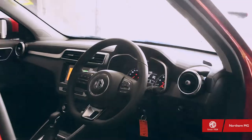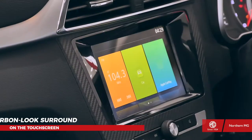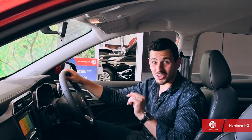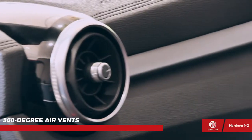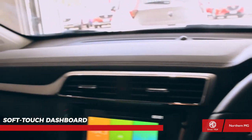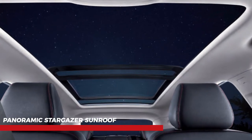Step inside the great indoors, and you'll notice that premium comes as standard, with beautifully soft materials and a carbon look surround on the touchscreen, creating a luxurious European-designed interior. The 360-degree air vents, satin chrome finishes, and a soft-touch dashboard also add a sense of quality indulgence. Top this off with the panoramic stargazer sunroof, and the feel turns positively lavish.